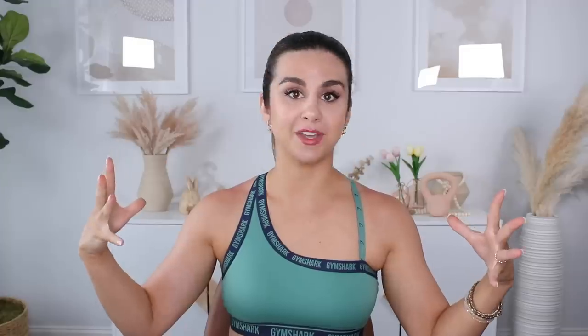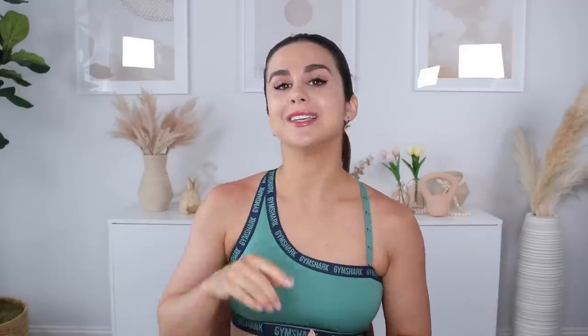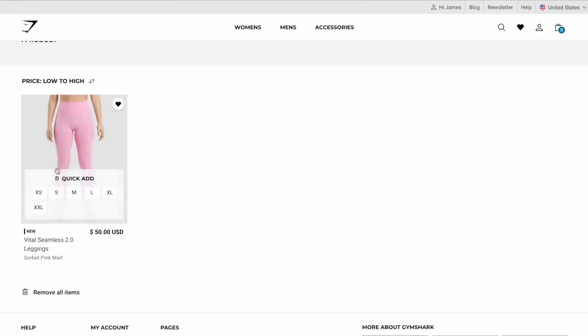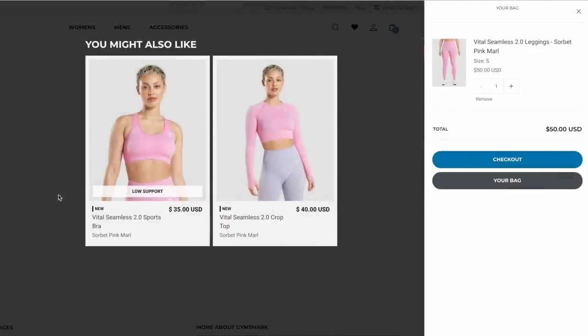What you're gonna do is sign into your Gymshark account, check out that page linked below, and heart whatever your heart desires. When the sale goes live, make sure you're already pre-signed in. Hit up your wish list, check out the discounts, discard anything where you think the discount isn't good enough, and add the rest straight to cart. This way you're not sifting through the sale going crazy and missing out on things that could sell out. Preparedness is your best defense.